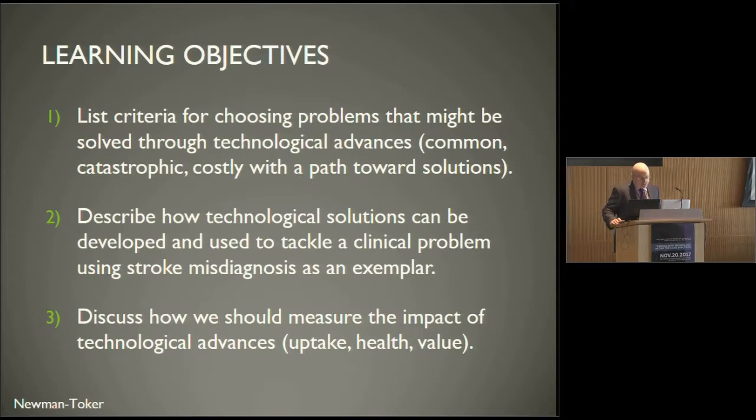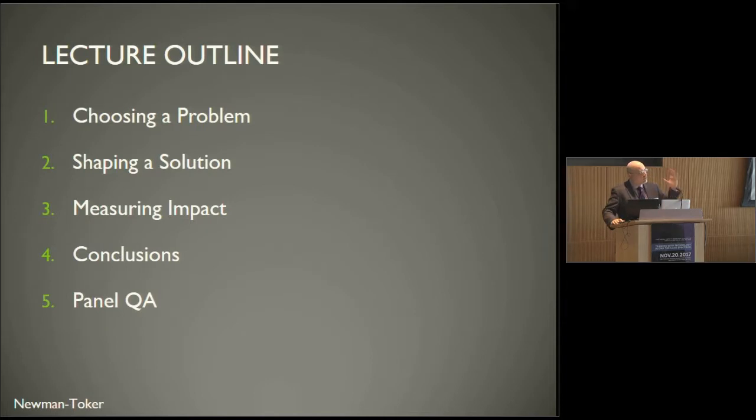Your learning objectives, should you choose to accept them: One, list criteria for choosing problems that might be solved through technological advances — particularly things that are common, catastrophic, costly, and have a path towards solutions. Two, describe how technological solutions can be developed to tackle a clinical problem using stroke misdiagnosis as an exemplar. And three, discuss how we should measure the impact of technological advances, including uptake, health, and value.